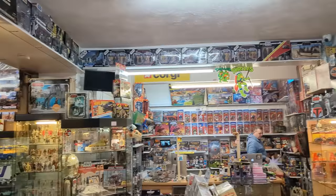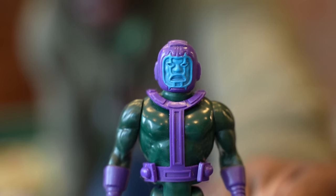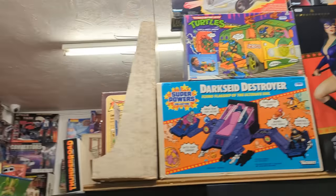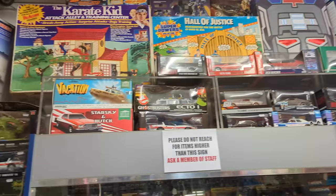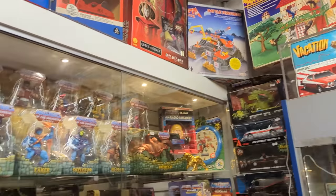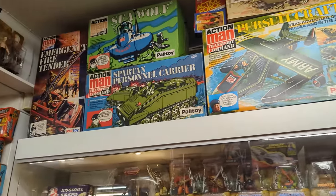Walking around, I found this toy store called Vintage and Old. I picked up Kang the Conqueror — look at that, it's amazing. If you're in Leicester, definitely look for Vintage and Old. They've got some really old toys — GI Joes, Transformers, toys from the 70s. It was just fun to see. Really cool spot.